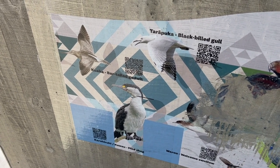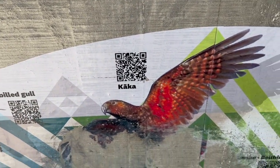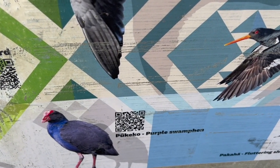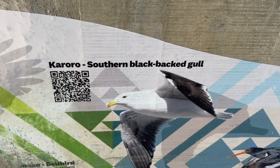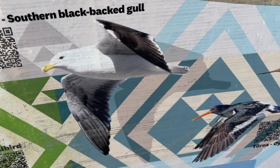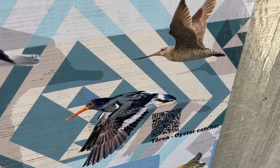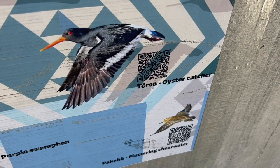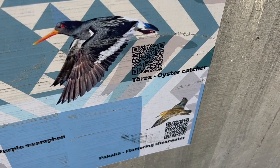The pied shag; the waro, welcome swallow; the kaka; the kokako, blue wattled crow; pukeko, purple swamp hen; karoro, southern black-backed gull; toria, oyster catcher; and ha-ka-ha, a fluttering shearwater.